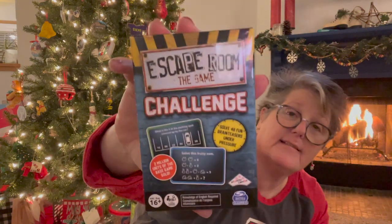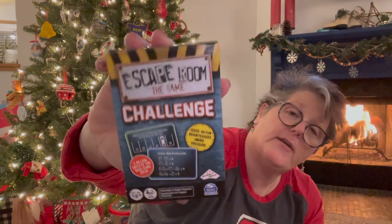I found this game called Escape Room: The Game Challenge. It says it's for ages 16 and up, one to four players — two million units of the base game sold. It's a card game — you get 24 cards, an answer decoder, and an instruction card, and it's like an escape room. I thought that might be fun to play — we're going to do cousin game night with the teenagers.